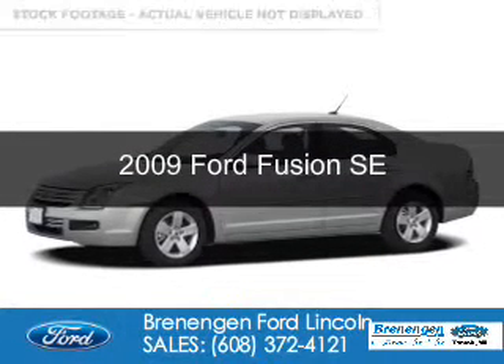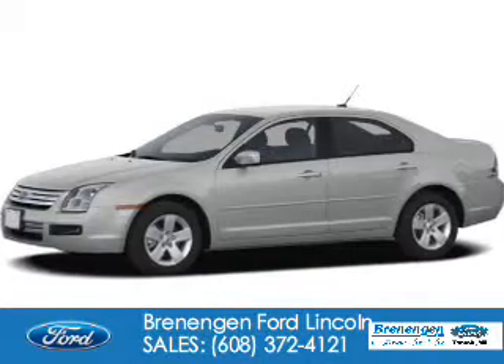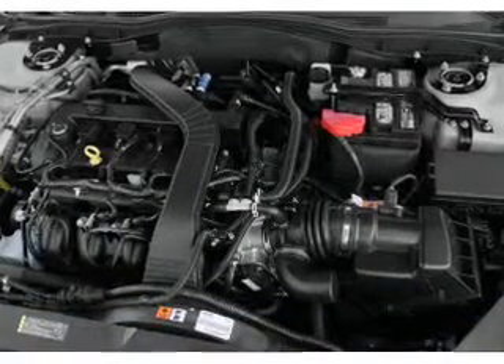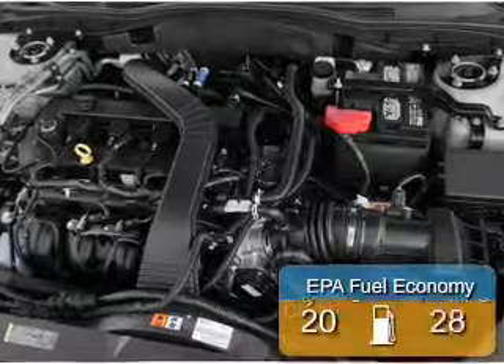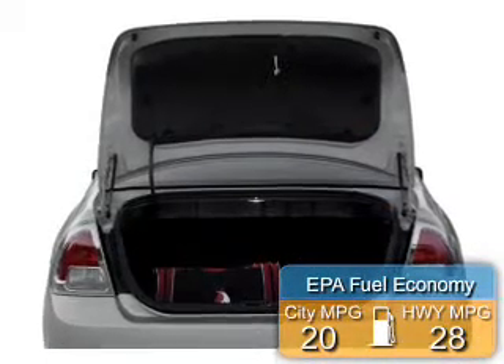This is a used 2009 Ford Fusion. It's powered by front-wheel drive, a 2.3-liter four-cylinder engine, and a five-speed automatic transmission. Great fuel efficiency saves you money by requiring fewer trips to the gas station.